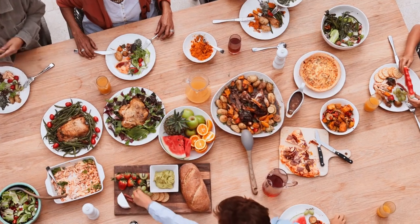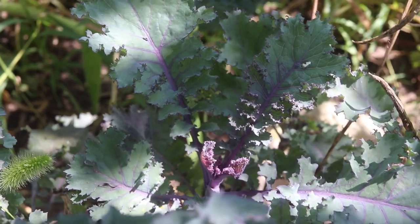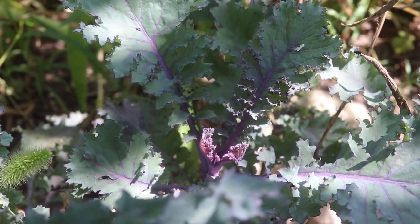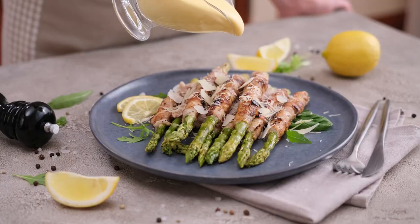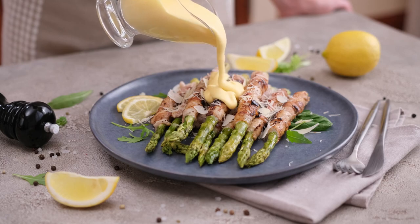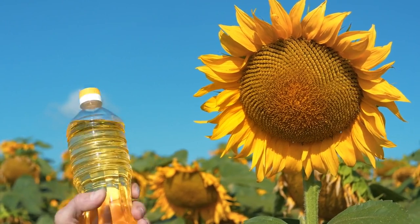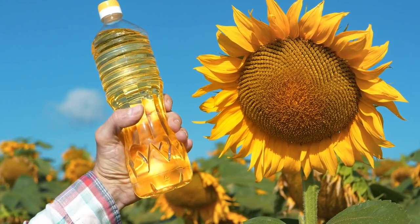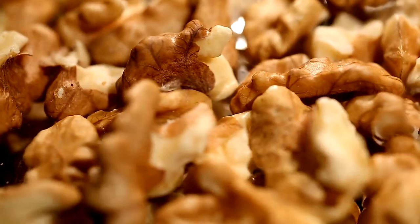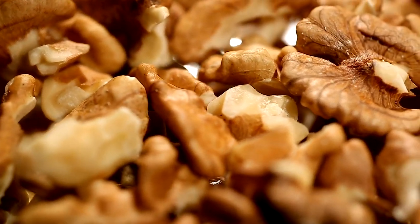Now let's talk about food sources rich in K1. Leafy green vegetables are among the best sources of this nutrient. Spinach, kale, Swiss chard, and collard greens are all excellent options. Other vegetables like broccoli, Brussels sprouts, and asparagus also contain significant amounts of K1. Additionally, certain plant oils such as soybean oil and canola oil are good sources of K1. Nuts and seeds, particularly pine nuts and sesame seeds, can also contribute to your K1 intake.